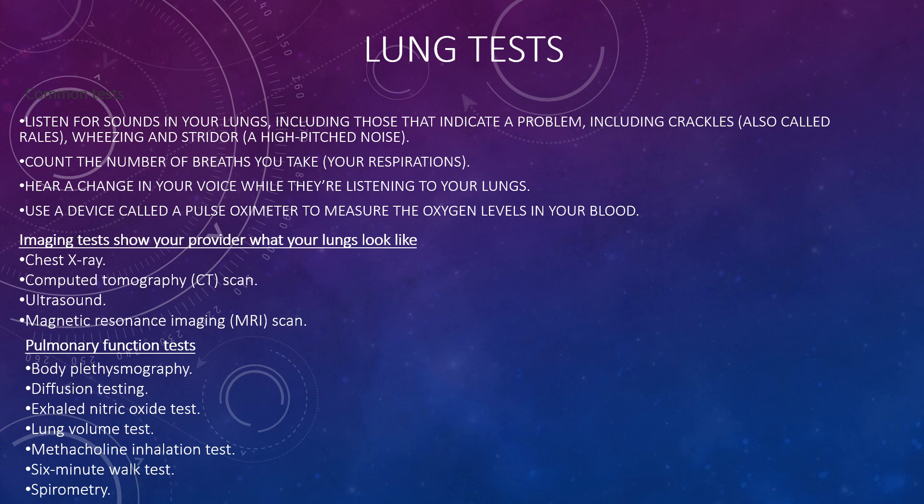There are various lung tests that can be undertaken. You can listen for sounds in your lungs that indicate a problem, including crackles (also called rales), wheezing, and stridor, which is a high-pitched noise. You can count the number of breaths taken (respirations), hear changes in voice while listening to the lungs, and use a pulse oximeter to measure oxygen levels in the blood.